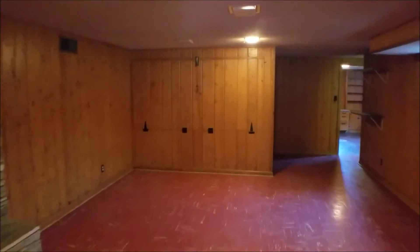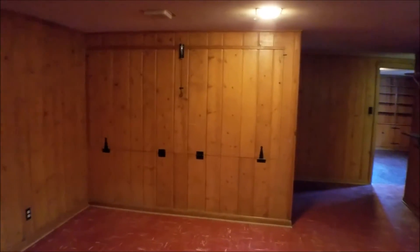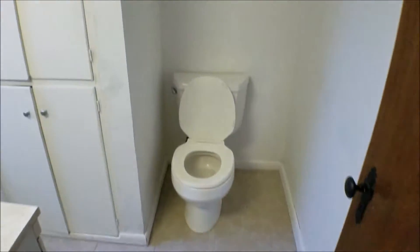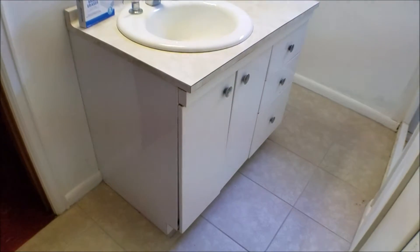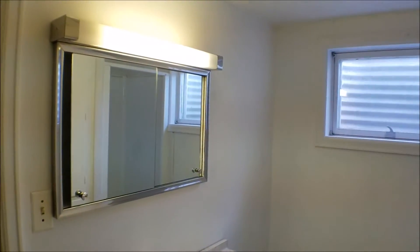The wall down here has a fold-down craft table. The previous owner was a quilt maker or something of that nature — it hasn't been used in the six years I've known the property. This is the only bathroom in the basement — it's a three-quarter bath with just a shower. Again, dated, but it does have plenty of storage. The shower is discolored on the basin floor, but that's just staining from the water over the years — it has been cleaned.